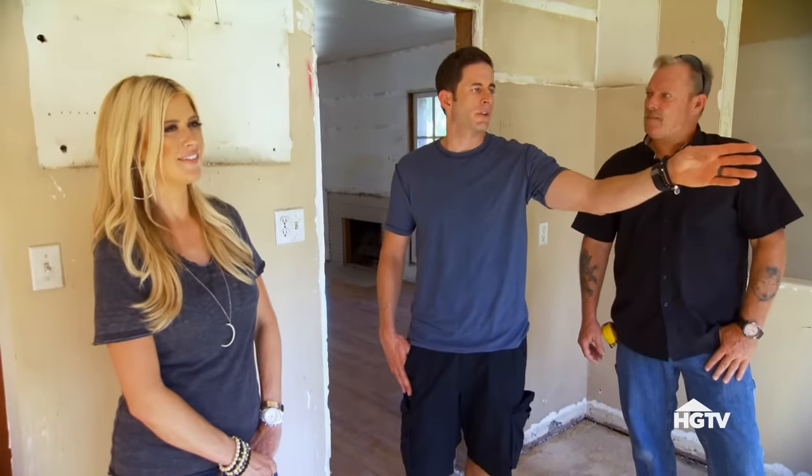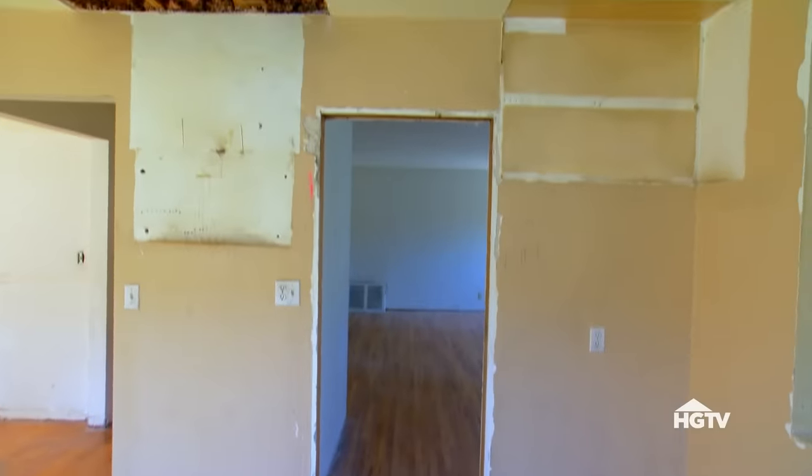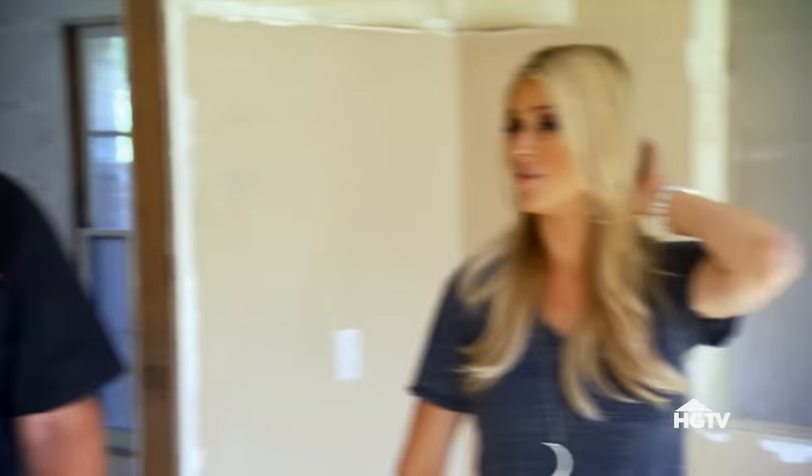Let's eliminate the weird bay window, put a new window here on top of the sink, and close this door. I think we have a layout — it's perfect. This house has an awesome flow.